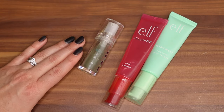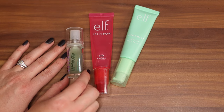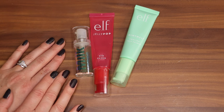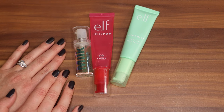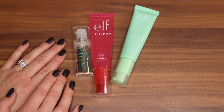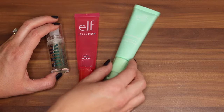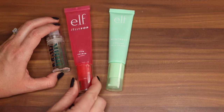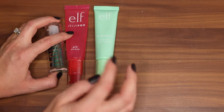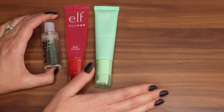The sticky primer treasure trove right here! These are really tacky primers. The Milk Hydro Grip Primer was the stickiest primer I've ever used in my life — sometimes there's a time and a place. It kind of feels like you're putting school glue on your face a little bit, but sometimes it pairs nicely with some foundations. It's pretty pricey and I'm getting kind of low on it, but I honestly like the e.l.f. ones a little bit better, mostly because of the smell. This is the e.l.f. Jelly Pop Dew Primer with a watermelon smell, and then there's the Mint Melt Cooling Face Primer.